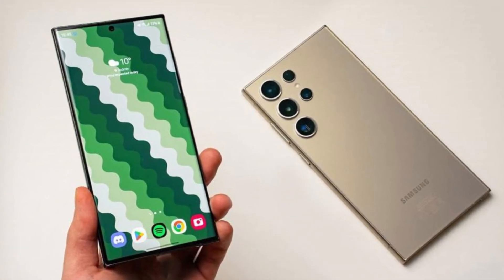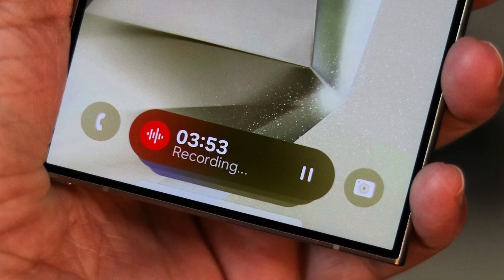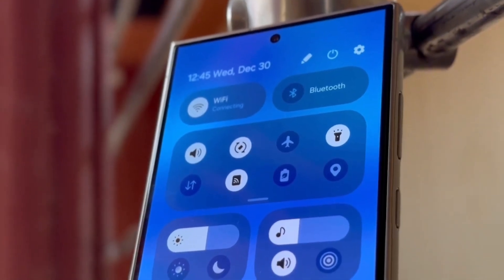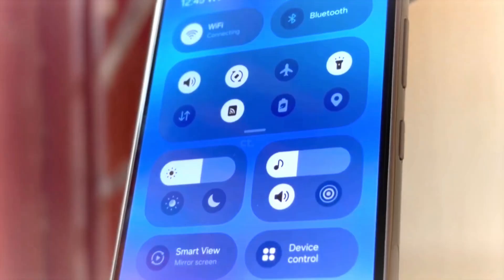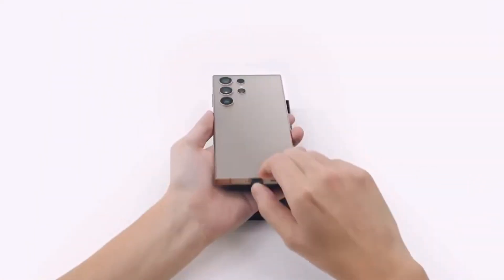Imagine your phone responding to your touch with a gentle vibration, adding a layer of sensory interaction that makes every action feel more intuitive. That's the magic of haptic feedback, a feature that has become a staple in modern smartphones, enhancing the way we connect with our devices.